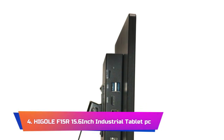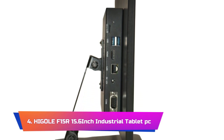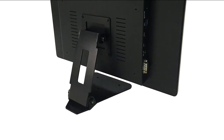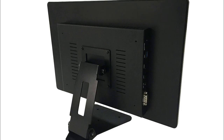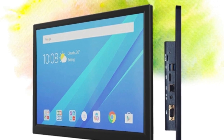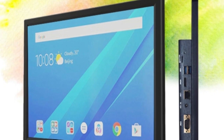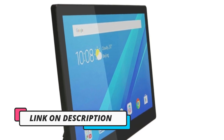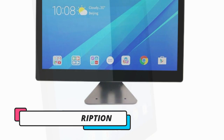Product Number 4: Higgle F15R 15.6-Inch Industrial Tablet PC. The Higgle F15R 15.6-Inch is a powerful and versatile device that offers impressive performance and functionality. This all-in-one PC features an Intel quad-core processor and comes with a capacitive touchscreen display, making it suitable for a range of computing tasks, including work, entertainment, and even light gaming. One of the standout features of this tablet is its industrial design, which makes it durable enough to withstand harsh environments and tough working conditions. It also comes with Android 11 and Linux pre-installed, offering users the flexibility to choose between two powerful and versatile operating systems. The tablet's 15.6-inch display is responsive and accurate, providing clear and vibrant visuals, while the powerful quad-core processor ensures smooth and seamless performance.